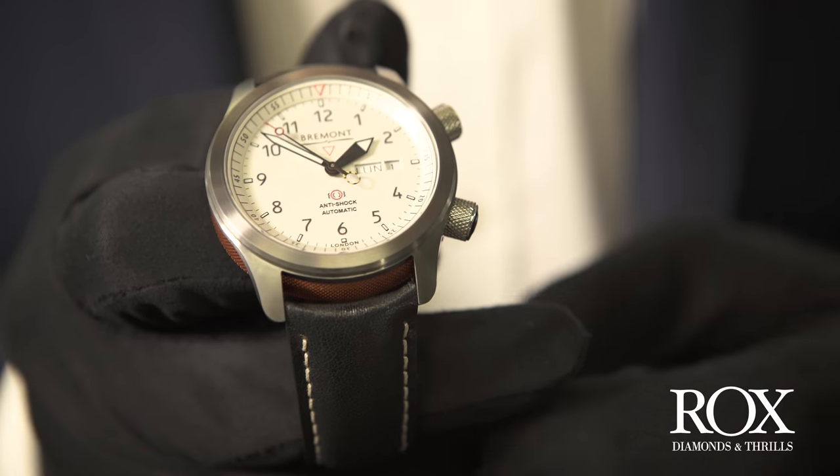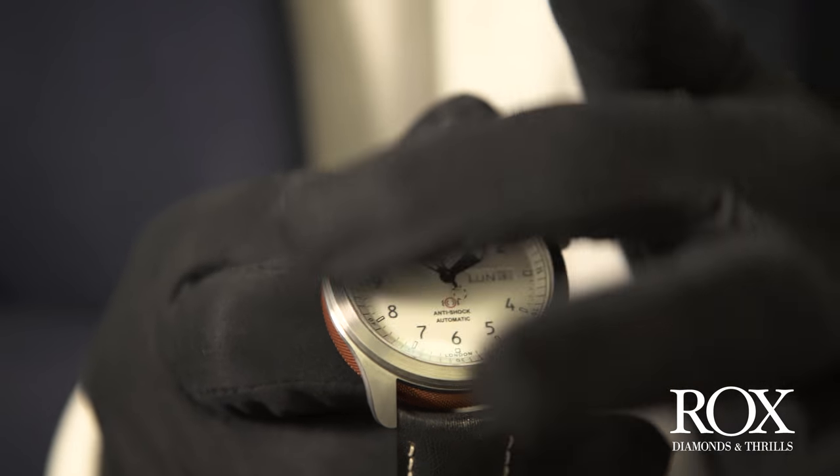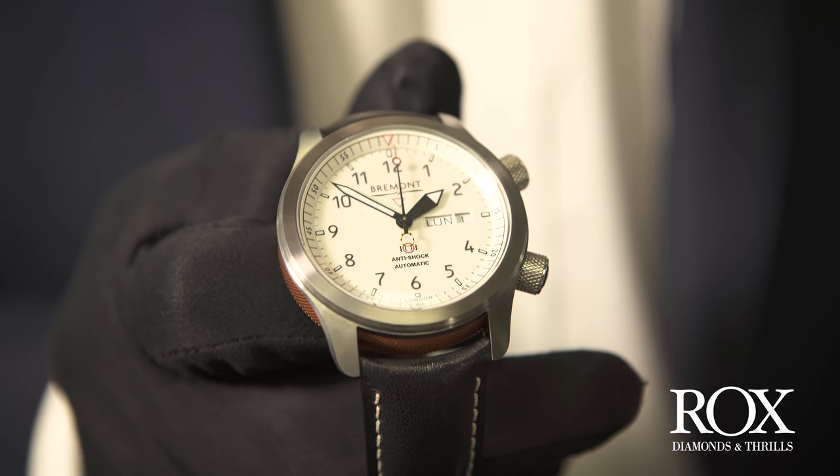It's also protected by Bremont's patented anti-shock movement housing. The movement itself is a COSC certified chronometer movement so it has the highest standards of accuracy and it's also got a 38 hour power reserve. If you look at the top of the watch you can see the domed sapphire crystal which is a really nice styling touch.